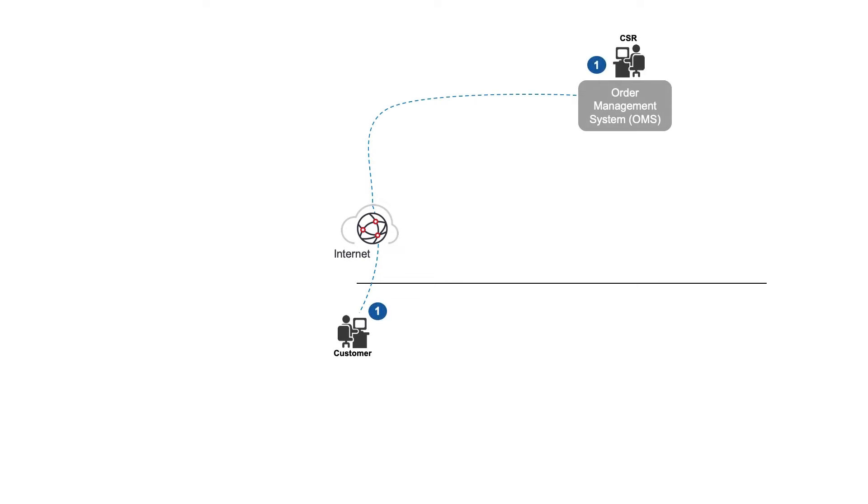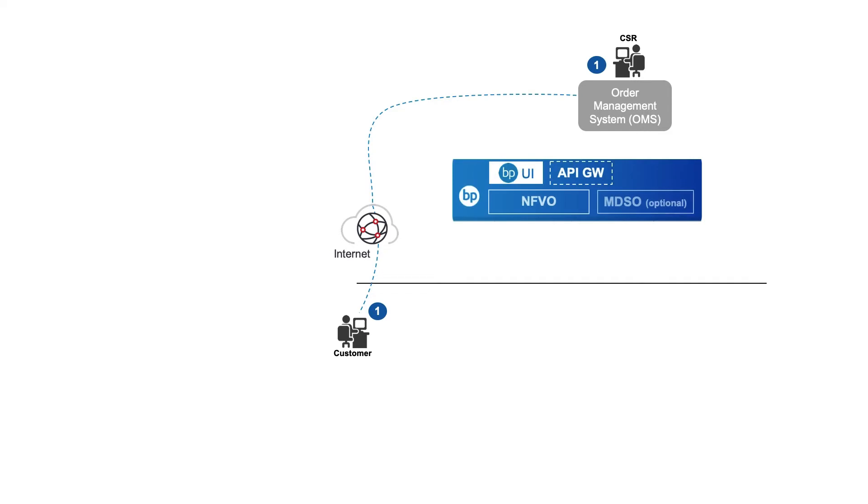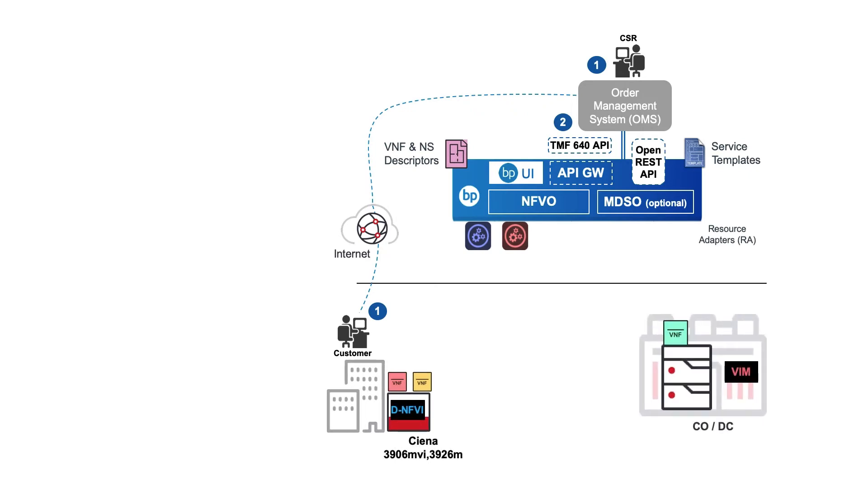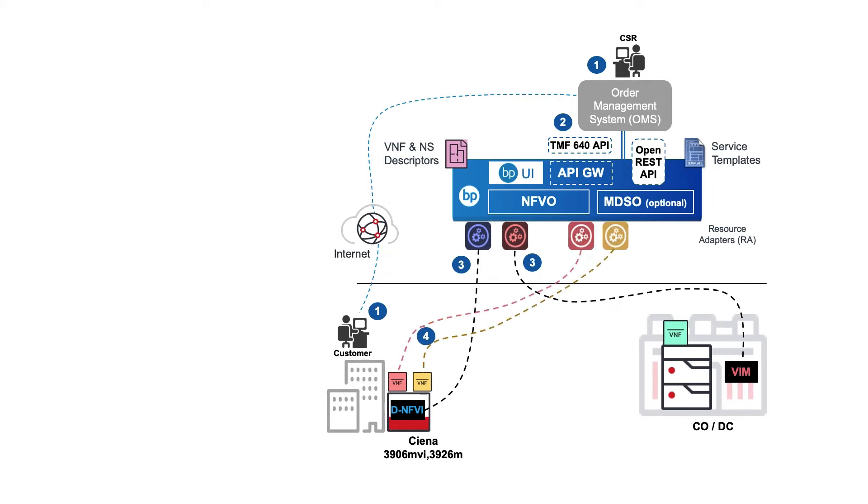Blue Planet modernises operations by enabling customer self-service via a portal, or alternatively order entry by a customer service rep, allowing an order management system to submit an intent-based order through an open API. Blue Planet instructs the VIM or DNFVI to create the virtual machine that will host the VNF. We then instantiate the VNFs and provision the end-to-end service chain from the LAN through multiple VNFs to one uplink. We then optionally configure the VNF application such as setting firewall rules as well as the Metro access service.